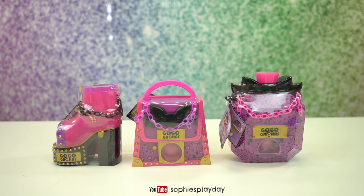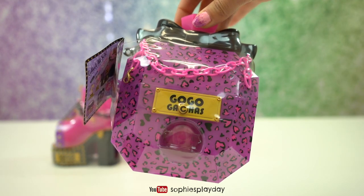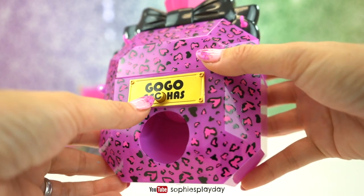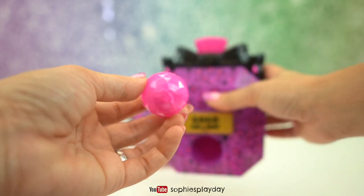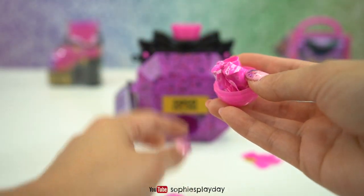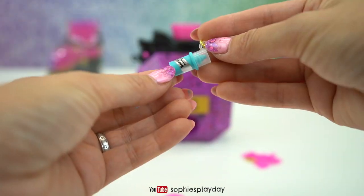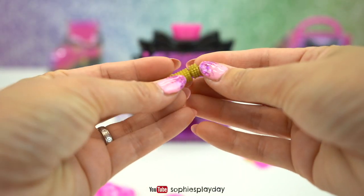I think I'm gonna start off with this perfume bottle - I like the colors, they're like cheetah print colors. Here's the charm bracelet, here's the front, and there's a little button. So I'm gonna push this - here is the first capsule. These capsules are so cute!